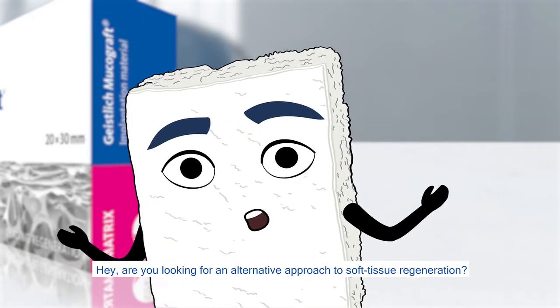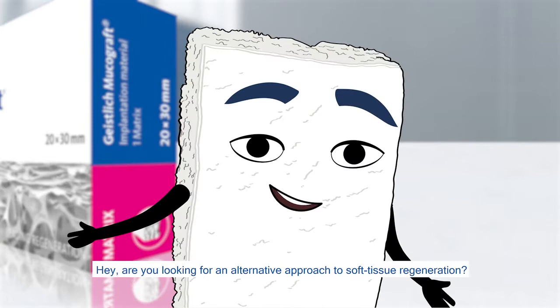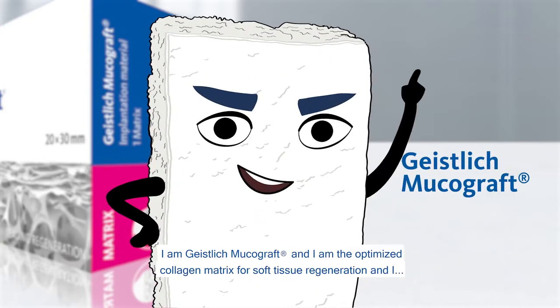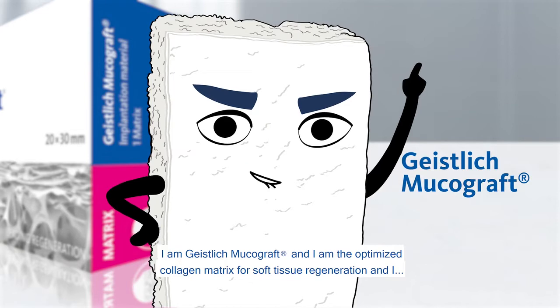Hey, are you looking for an alternative approach to soft tissue regeneration? Well, let me introduce myself. I am Geisic Muchograph, and I am the Optimized Collagen Matrix for soft tissue regeneration.